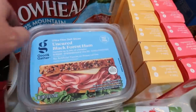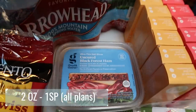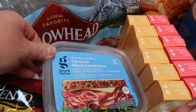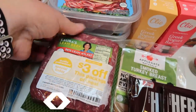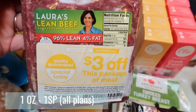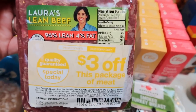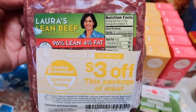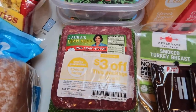Speaking of ham, at Target I grabbed two packs of the Good & Gather uncured Black Forest ham so he has enough — we put a lot of meat on his sandwiches to get him through his work week. Also, Target still had their Laura's Lean ground beef 96/4 for $3 off, making this $4.99 a pound, which is really affordable. I actually don't need any more ground beef, but I can't pass up that deal, so I went ahead and picked up two more pounds. There was a two-pound limit on all meat.